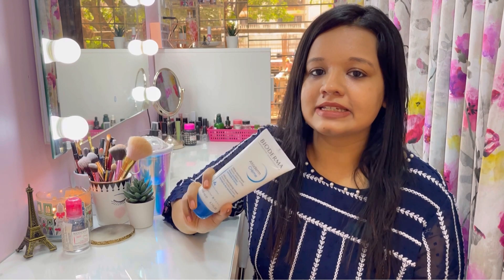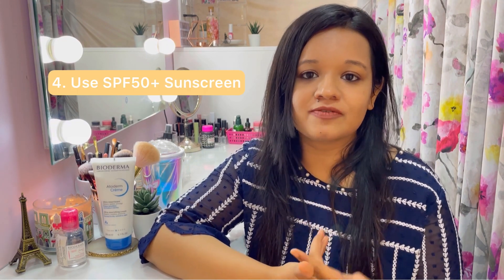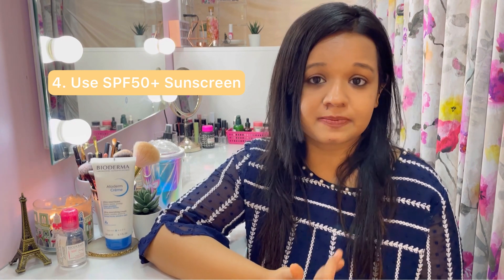This retails for 599 for 200ml. I will leave the purchase links in the description box below, so in case you're interested you can check it out. It's very important to protect your skin to keep it healthy — always wear SPF 50+ and preferably keep reapplying it throughout the day.